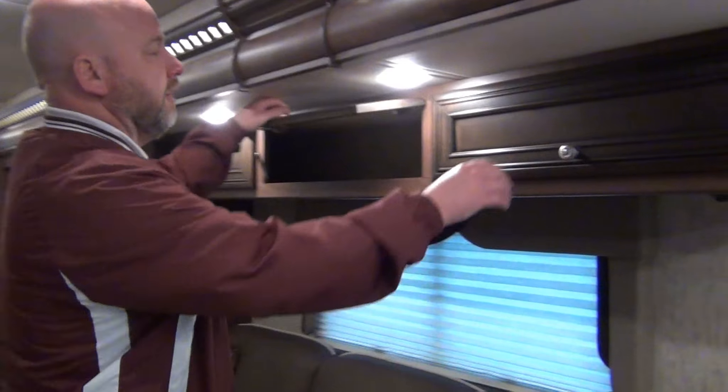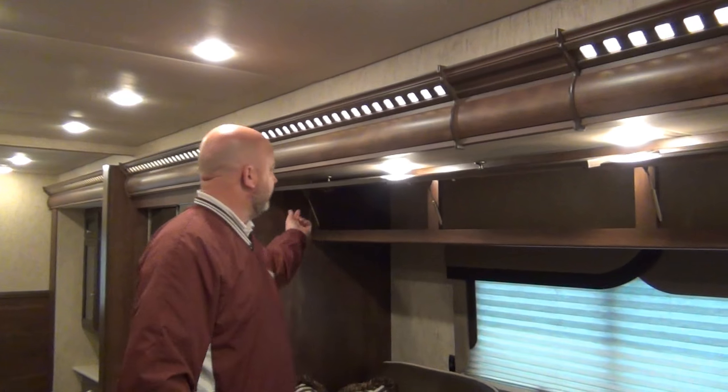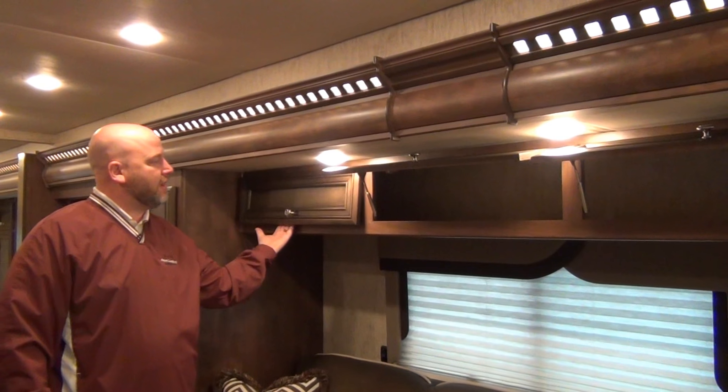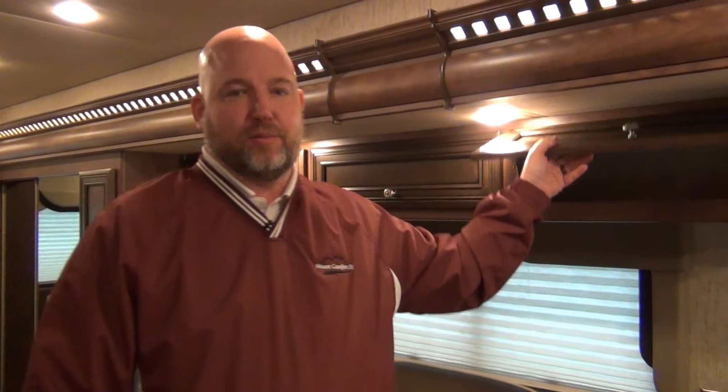Over the hide-a-bed sofa, we have three cabinet doors held up on metal struts. These do two things: they make it easy to load — this is all one compartment so long items can go in at an angle — and when you close them, the struts pull the doors down tight, meaning less rattles going down the road. Rattles will drive you nuts on a trip. You don't want squeaks and rattles; you want to enjoy your time with family going down the road.